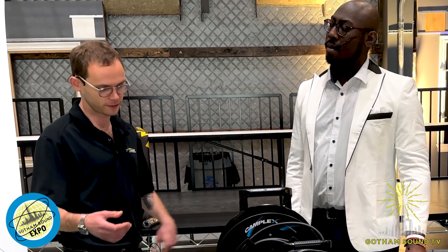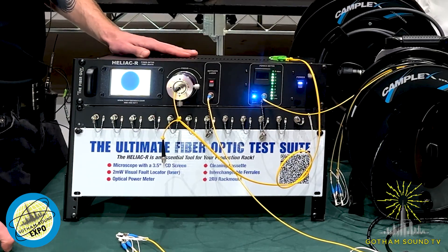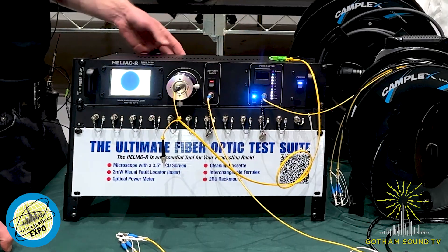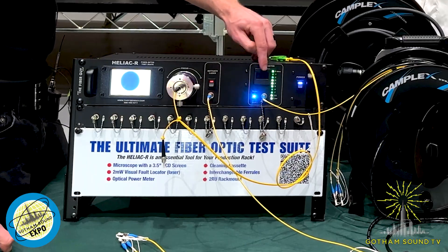If the end of your fiber run is dirty, there will be signal loss. You might check it with a light and see light coming through, but you still might not get a workable signal. This is a fiber optic testing suite by The Fiber Guy — it's called the Heliac. It's essentially three products in one: a scope, a power meter, a laser, and a reader that reads the return loss of the assembly plugged into either end.